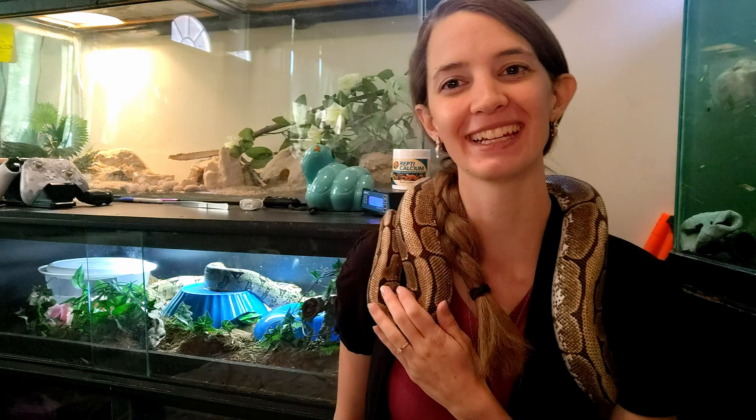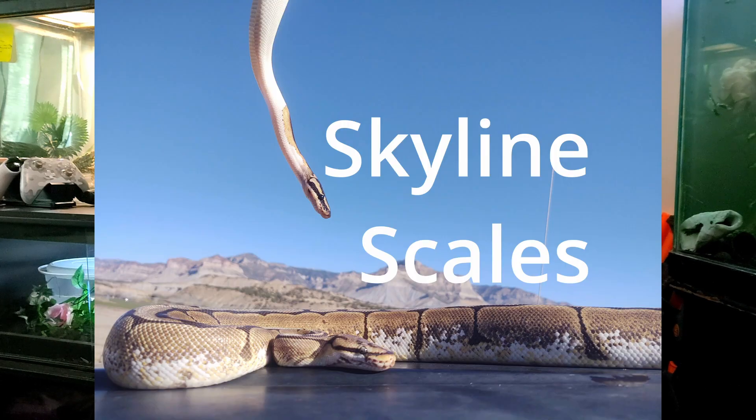I'm Katrina, Keith is going to join us today, and this is Skyline Scales. Let's dive into it!